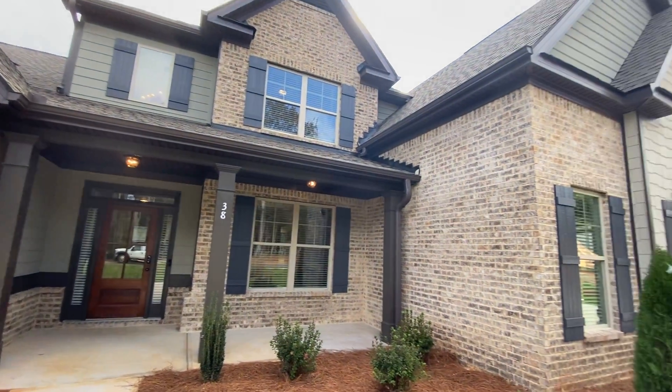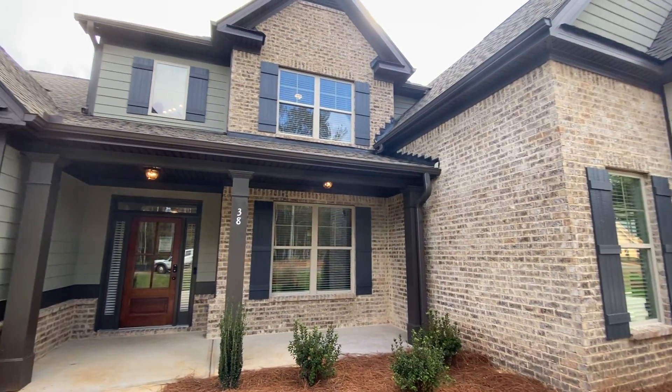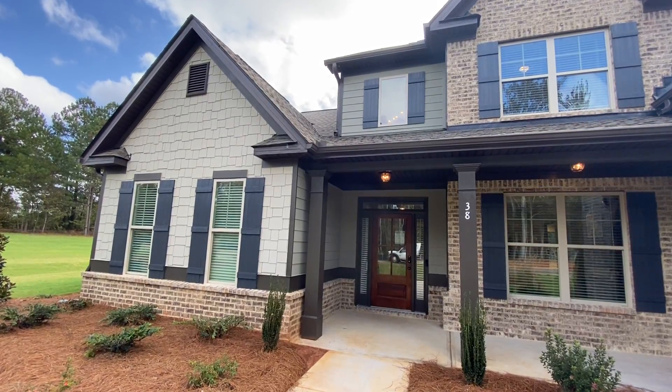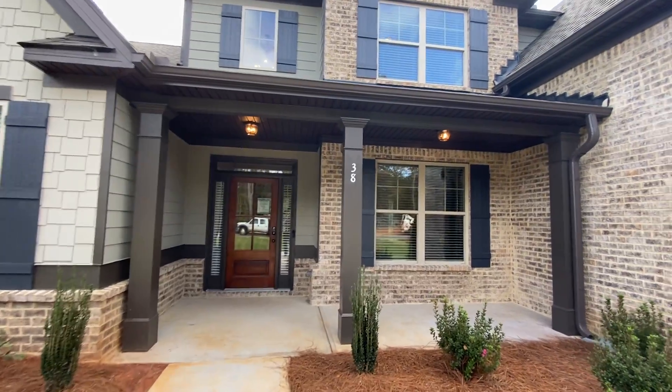The price of lumber is really going up. This is going to be priced around the $480s to $490s starting price point before any upgrades, so there's a good chance you're going to be in the high fours to low fives on something like this. One acre lots. This is their model home, the Emerson.